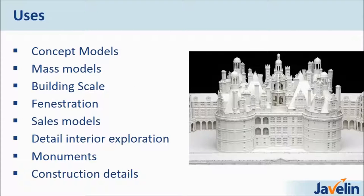What our customers are using 3D printing for in the architectural industry: anywhere from concept models — you have an idea, you want to print it and hold it in your hand, test your concept — to mass models, building scales, fenestration, and sales models. Sales models are a very interesting application; they give you a great competitive advantage when you go to a meeting with a nice detailed model. Detailed interior exploration is also possible, since the printer can print any shape, including inside interiors. Of course we can print monuments and construction details as well.